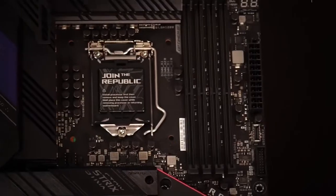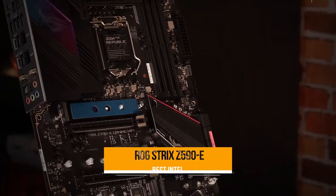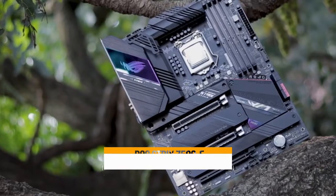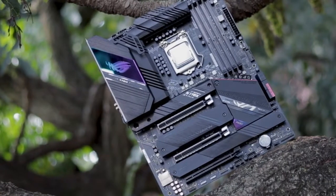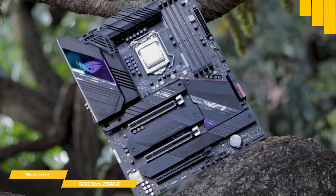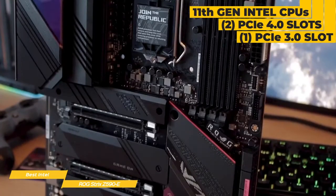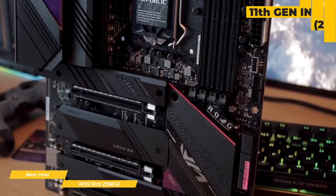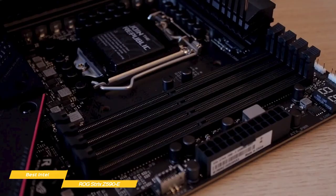Next up on our list, we have the ROG Strix Z590E, our choice for the best Intel gaming motherboard. The ROG Strix Z590E is a premium Intel gaming motherboard at a reasonable price for the performance. It has support for PCIe 4.0 with 11th gen Intel Core processors, which will get you a full PCIe 4.0 x16 slot you can run at full bandwidth. You can also choose to split its lanes to share with a second PCIe 4.0 x16-length slot.